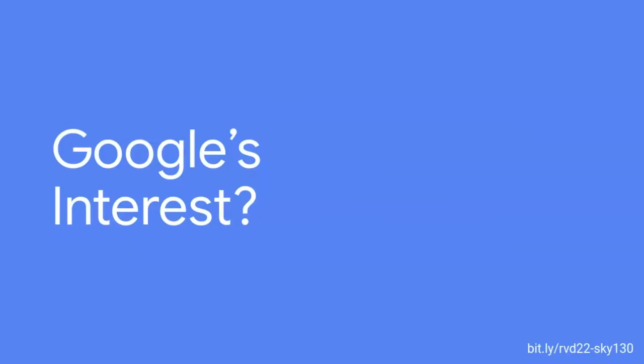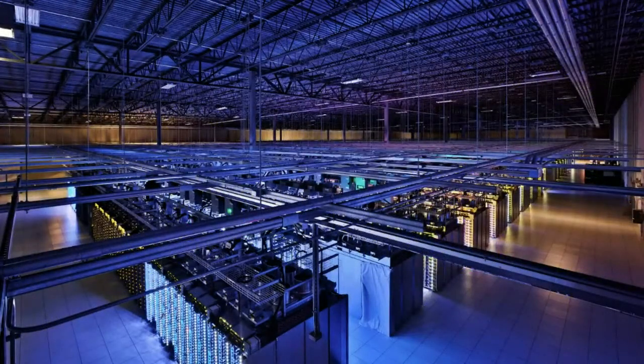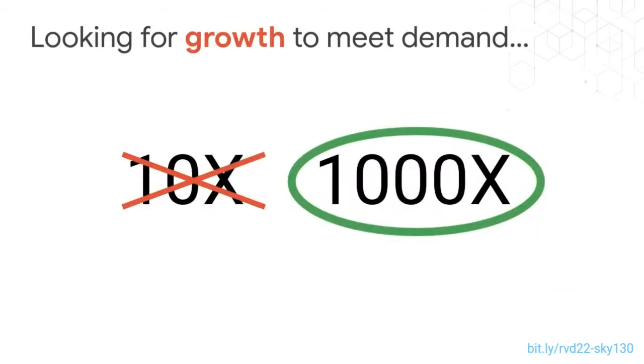Why is Google interested in this topic? Google is a software company, but from my 14 years here, one thing I really know is that to run the software Google runs we need computers — and we need a lot of computers. Pretty much all products that Google cares about have exponential growth rates. If you look at these graphs, almost all are on a logarithmic scale, which means if you draw a straight line, demand is growing exponentially.